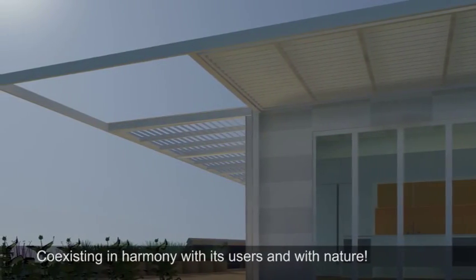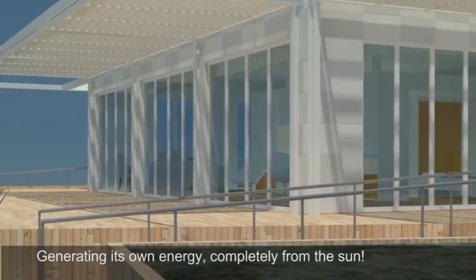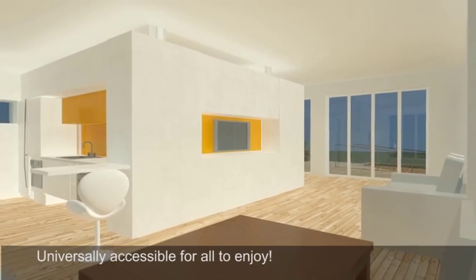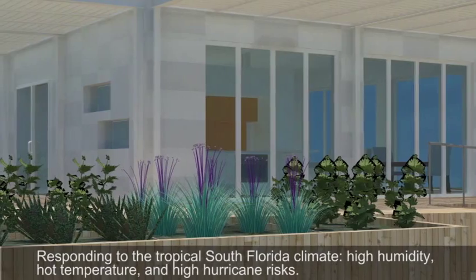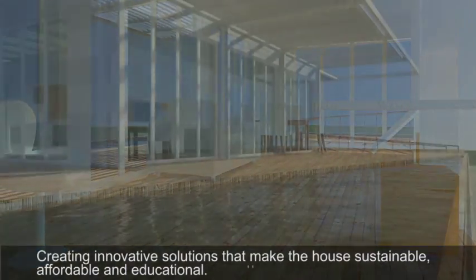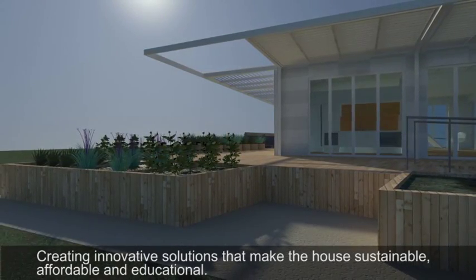Perform Dance House: coexisting in harmony with its users and with nature, generating its own energy completely from the sun, universally accessible for all to enjoy, responding to the tropical South Florida climate — high humidity, hot temperatures, and high hurricane risks — creating innovative solutions that make the house sustainable, affordable, and educational.